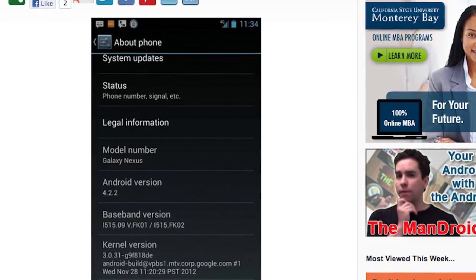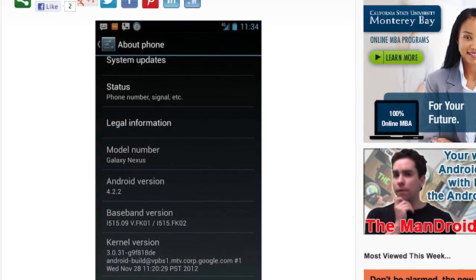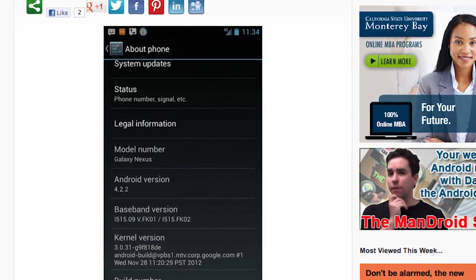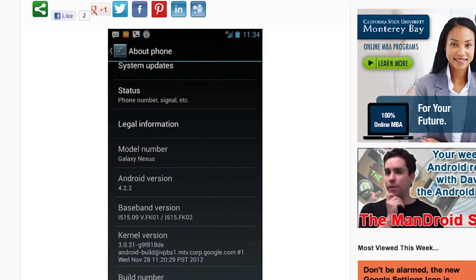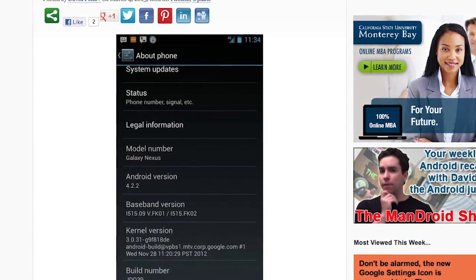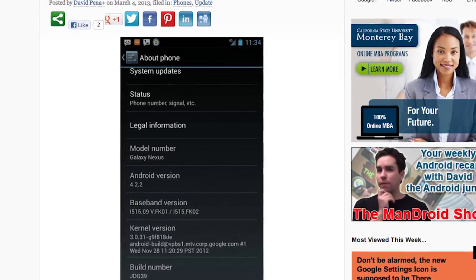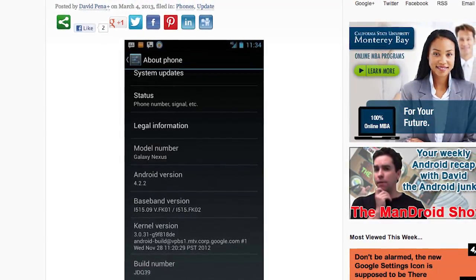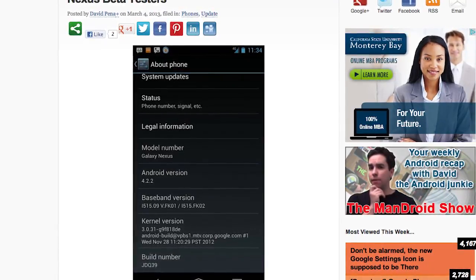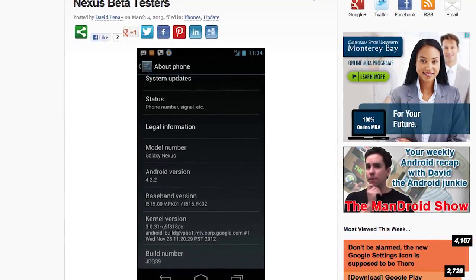Looks like you Verizon Galaxy Nexus users might be getting some Android 4.2.2 soon. Verizon recently posted on their Twitter that an update is coming soon — in big quotes — because who knows what's going on with Verizon sometimes. This screenshot right here was posted by XDA member L. Matt Hatter, so it looks to be legit. Looks like you Verizon Galaxy Nexus users aren't going to be left in the dust as usual.